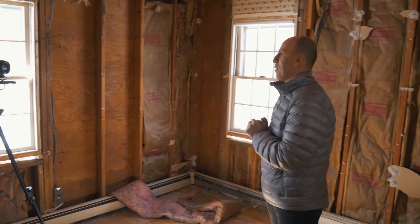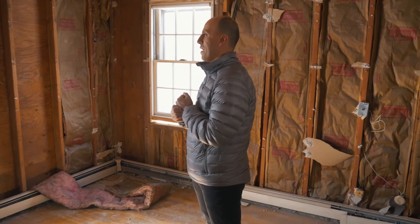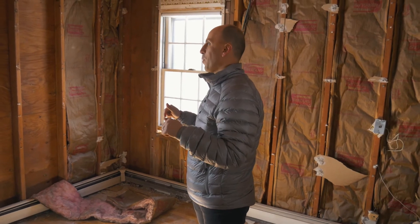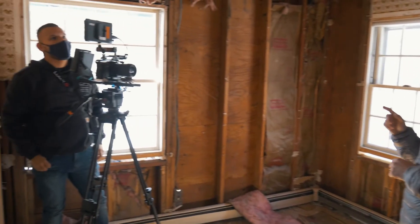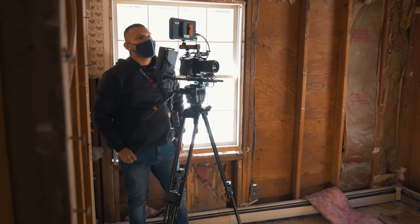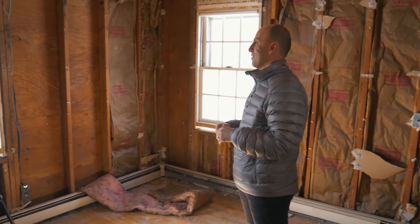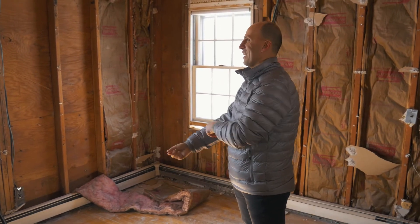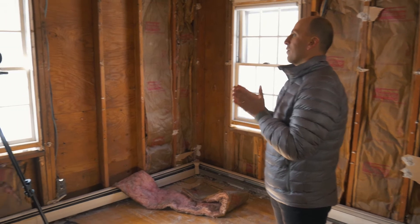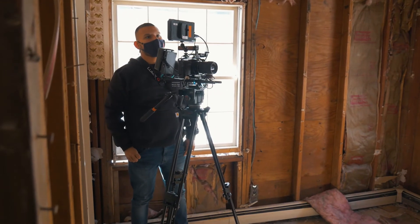Hey everybody, Enes with Whiteacre Properties here again in a different town — today I'm in Stubborn Lab. I think you guys have seen this property before, but it was with Jimmy a couple of weeks back. If you haven't seen the video please go check it out — it was day one or week one.